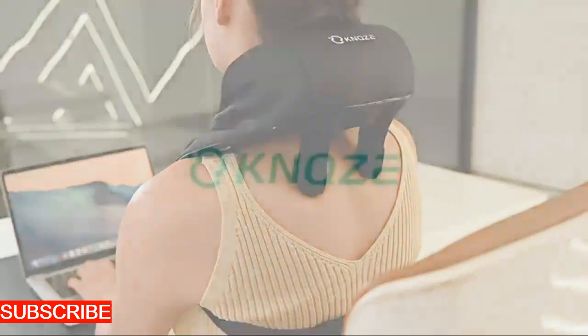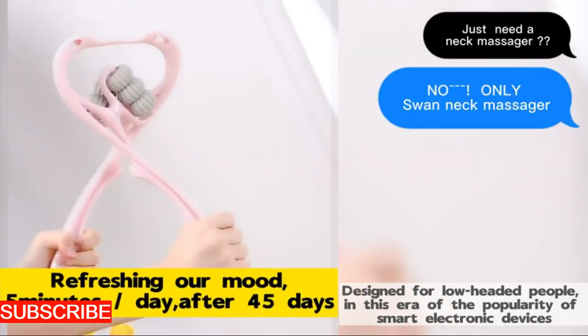The rolling mechanism isn't just a set of gears, it's a symphony of movement, mimicking the skilled hands of a massage therapist. It's a touch of heaven in your hands.